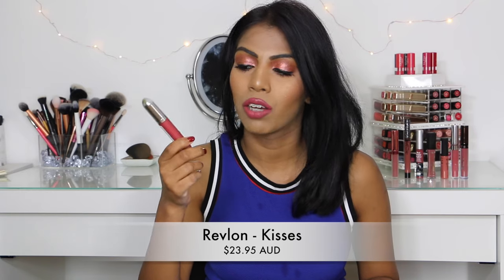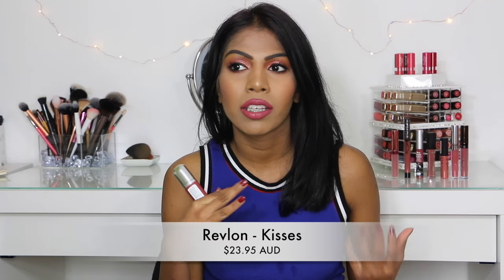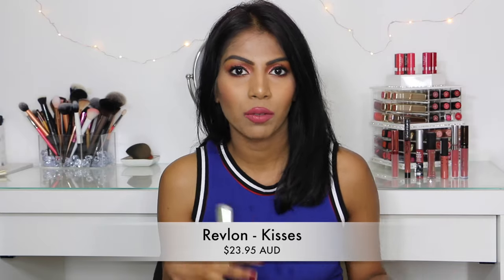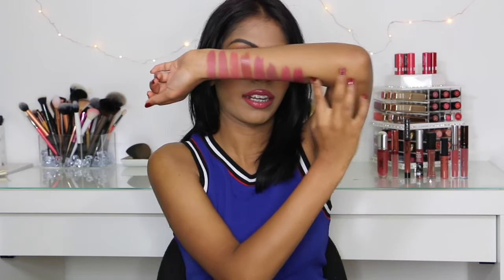The next shade I have here is the Revlon Ultra HD Matte Lip Colour in the shade Kisses, and this is a beautiful mauve-y pink colour — it is more pink than all the other ones I've showed you. The formula doesn't fully dry matte; it stays a bit moist on the lips, but it's very comfortable. You do have to reapply when eating. It's essentially a cream lipstick in a tube, but it's beautiful — full of colour, very comfortable and not drying. This retails for $23.95 in Australia, and you can find Revlon on sale 40-50% off at Priceline or Chemist Warehouse, so it's really affordable.